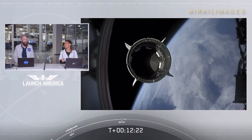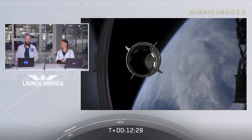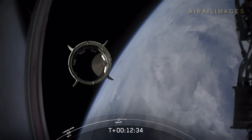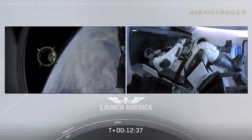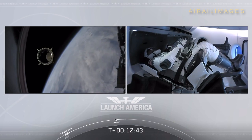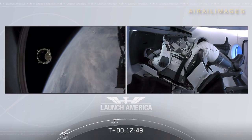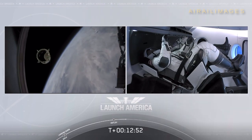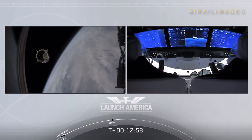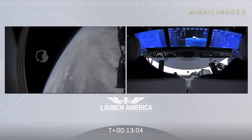Dragon separation confirmed — great view right in front of you of Dragon separating. Dragon is now officially making its way to the International Space Station. Dragon SpaceX — we have a few words from our Falcon 9 team. Dragon, chief engineer on Dragon to ground: 'Bob, Doug — on behalf of the entire launch team, thanks for flying with Falcon 9 today. We hope you enjoyed the ride and wish you a great mission.' 'Thanks, Bala. Congratulations to you and the F9 team for the first human ride for Falcon 9. It was incredible.'